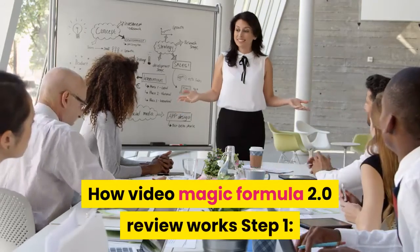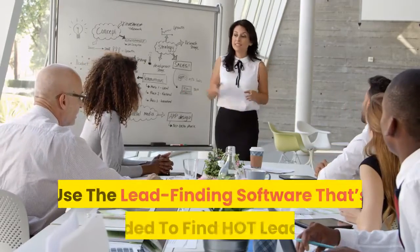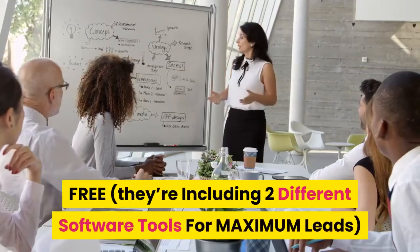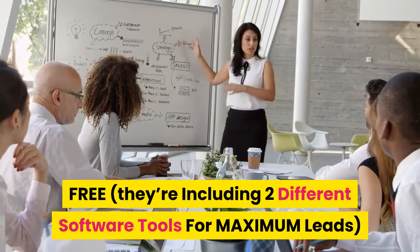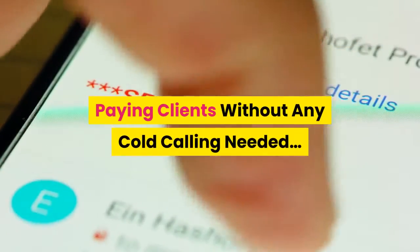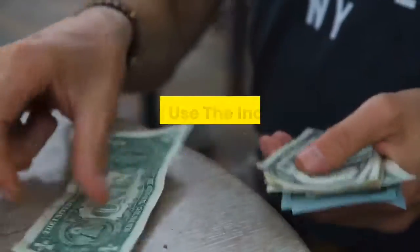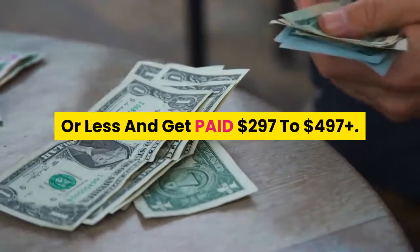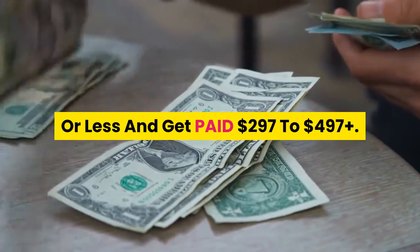How Video Magic Formula 2.0 works. Step 1: Use the lead-finding software that's included to find hot leads for free — they're including two different software tools for maximum leads. Step 2: Send out the proven emails to land paying clients without any cold calling needed, ever. Step 3: Use the included done-for-you bundle to fulfill the service in 7 minutes or less and get paid $297 to $497 plus.